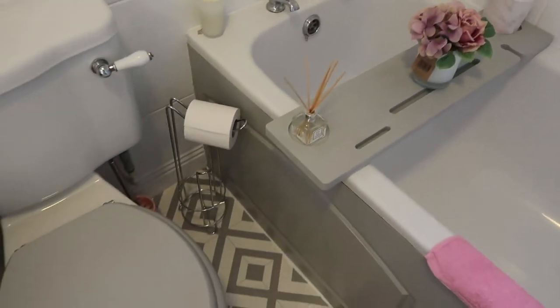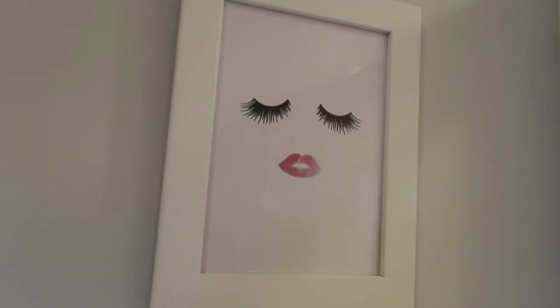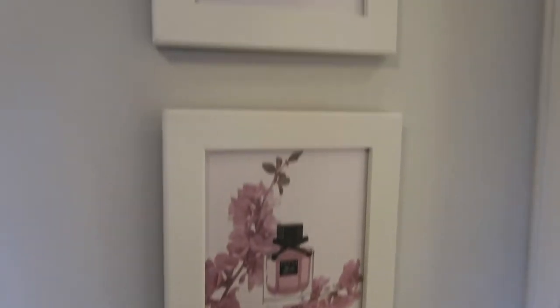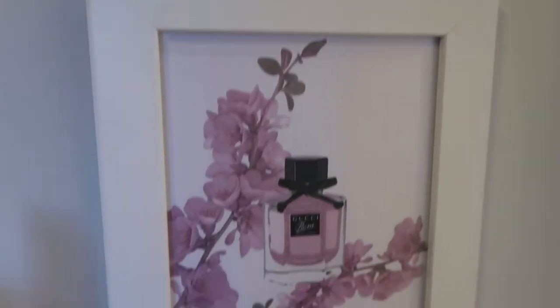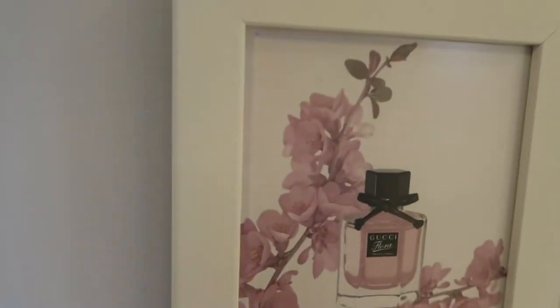Looks great, doesn't it! So happy with it. Starting at the door, going left, we have two lovely pictures. I got these from House of Coke — I'll leave all the links in the description. This one is kind of like closed lashes with some lips. The frames are from eBay, only about three pounds each. These are A5 size and on special offer too — they come on really nice quality paper.